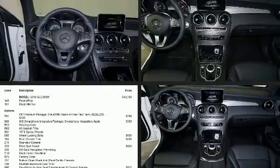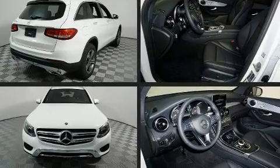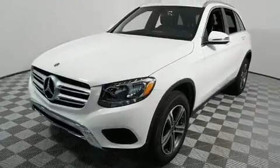You can expect a lot from the 2019 Mercedes-Benz GLC. It features an automatic transmission, rear-wheel drive, and a 2.0-liter four-cylinder engine. A turbocharger is also included as an economical means of increasing performance.